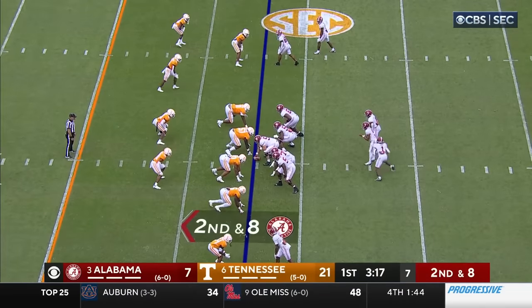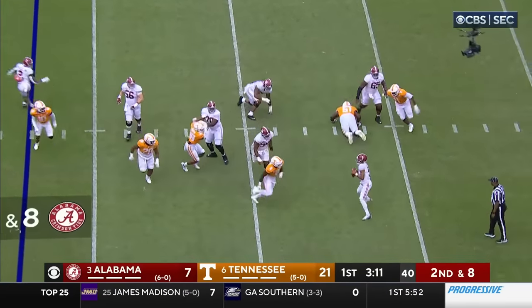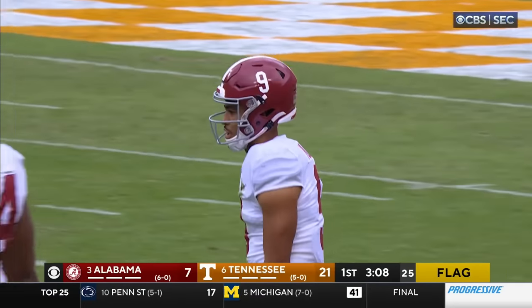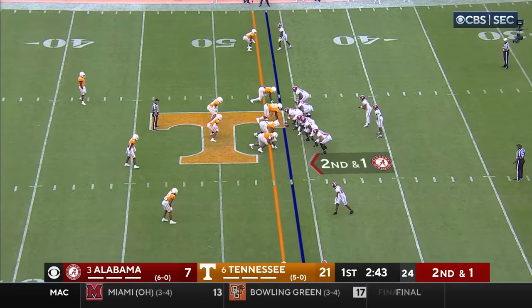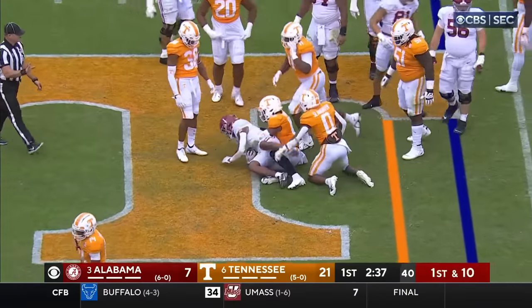Jameer Gibbs joins the backfield. Reverse field, out in the flat — Young's in trouble, again has to throw off balance, incomplete, and a flag. I think they're going to get a holding in the secondary against Tennessee. That was their best run of the day, the nine-yard pickup by Gibbs. Second down and short — Gibbs again with a hesitation and then rolls forward, got the first down.